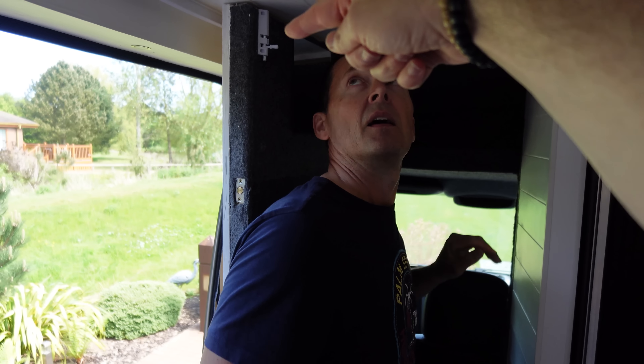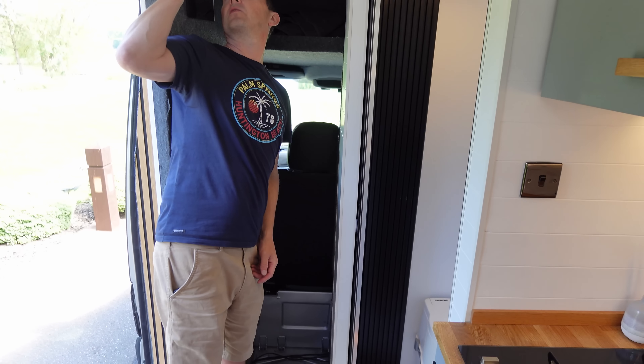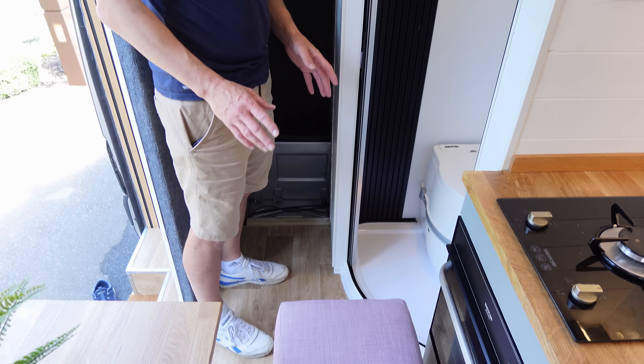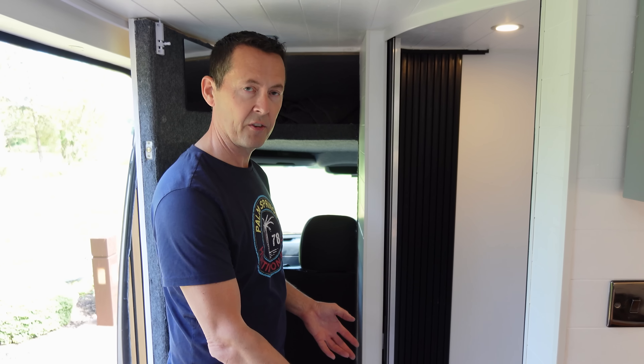We added a bolt so we can keep the door open if we want to see through to the front window. Storage was critical throughout — everything we did was storage, storage, storage. We also had to keep materials light because the van can only be 3.5 tonnes; over that it needs replating. So throughout the entire build we constantly took it to a weighbridge. That's why we chose the lightweight shower tray.